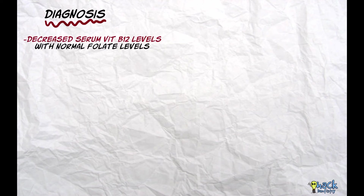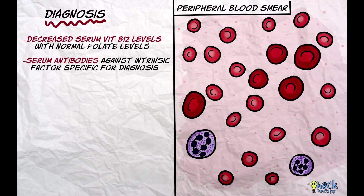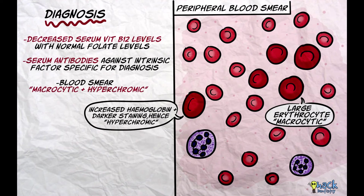Pernicious anemia is diagnosed by decreased levels of vitamin B12 in the serum with normal levels of folate. Serum antibodies to intrinsic factor are specific for pernicious anemia. A blood smear may reveal a macrocytic and hypochromic picture. In vitamin B12 deficiency, erythrocytes are large — hence macrocytic — and have more than the usual amounts of hemoglobin, staining darker — hence hypochromic.